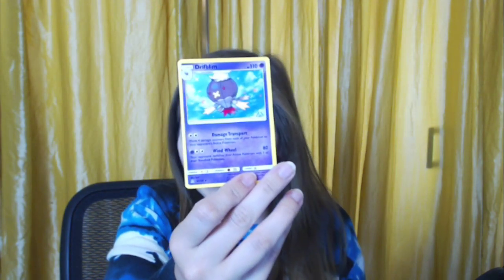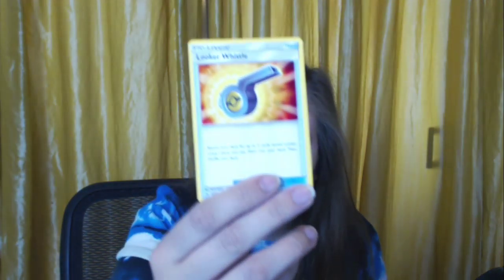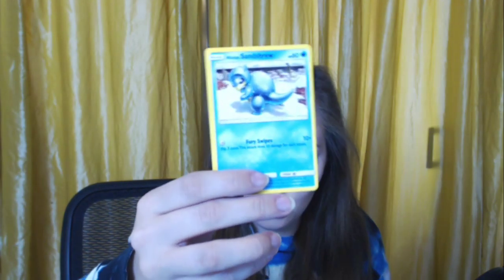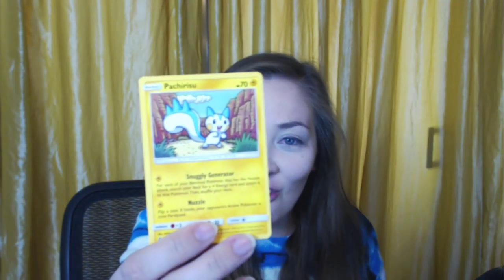A Drifblim — the one that steals children. Another energy card. We got twins — another Drifblim and a little Gible. A Looker Whistle, and then a Looker trainer card! Another Gible. A Turtwig. A Roselia. Another Gible. A Croagunk — that's fun. An Alolan Sandshrew with a little house on his back. An Alolan Vulpix — still one of my favorites!